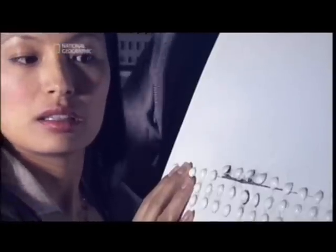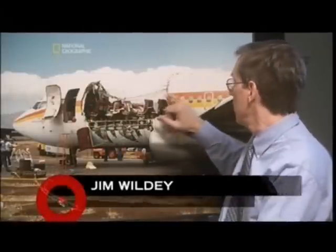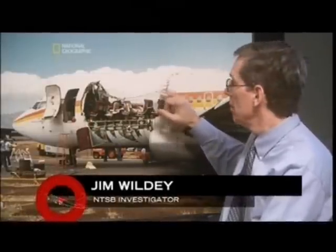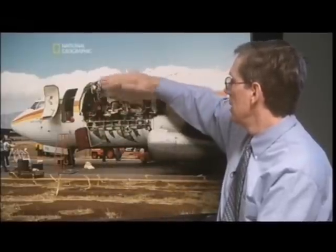Investigator Jim Wildey gets a lead when he interviews one of the Aloha passengers. She says she saw a small crack in the fuselage just to the right of the door. The witness saw cracking in that area, and investigators found fatigue cracking that joined up — one piece folded off downward and another piece went across the top and came off to the right side.